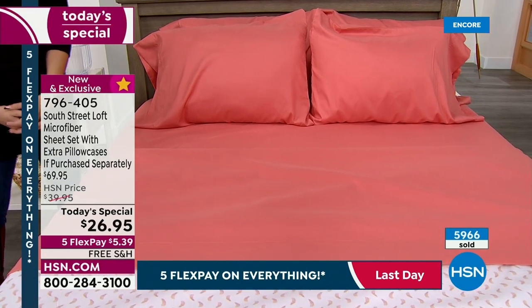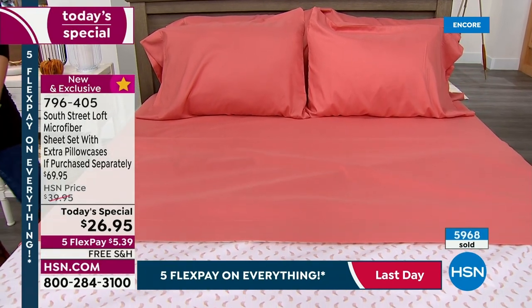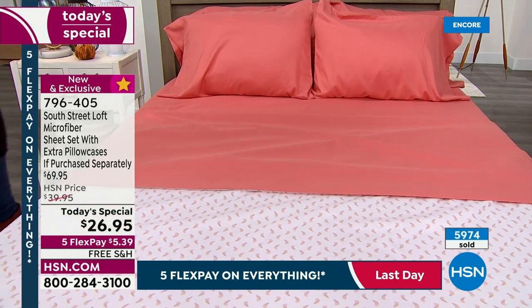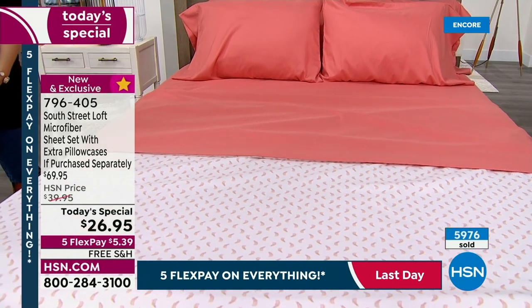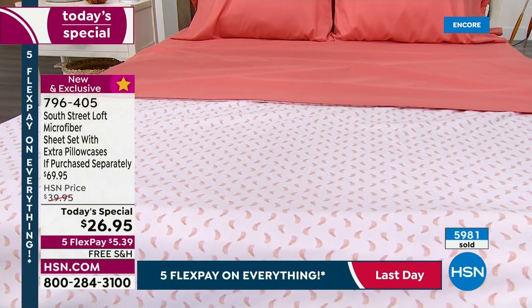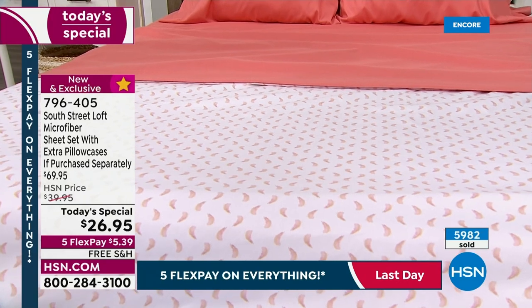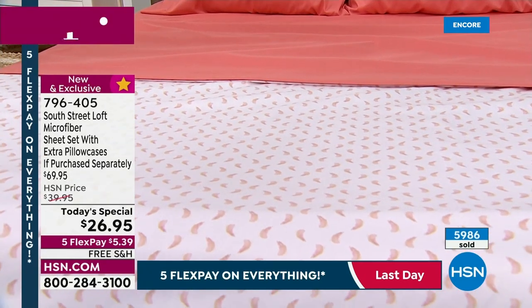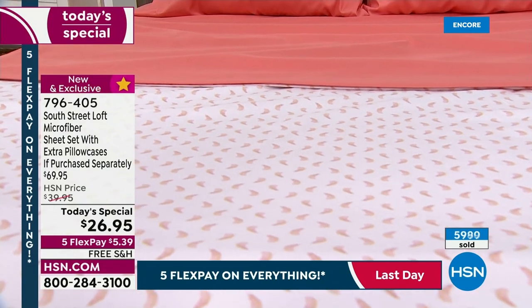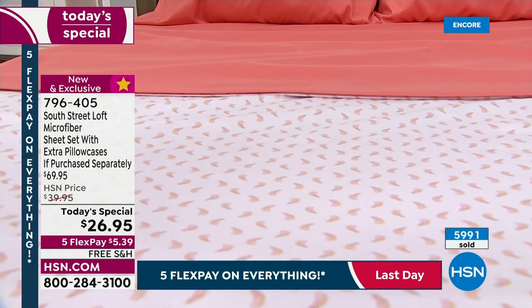And that is for all of you watching right now. Flex pay is for everybody. You don't have to sign anything or sign up for anything or become part of a club. Everybody gets to use flex pay as long as you're using one of the major credit cards — a credit card or a debit card — $5.39, and you get a brand new look in your room.